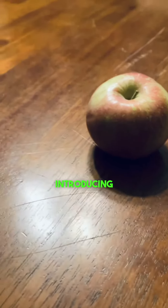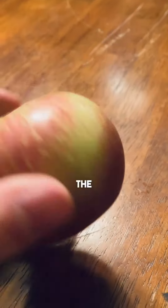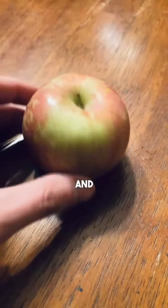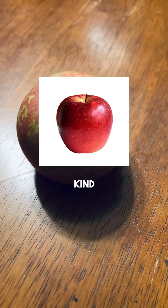Today I'm going to be introducing you to my fruit collection. The first fruit we have is the Fuji apple. The reason I have Fuji apples and not any other kind of apple is because they smell good.